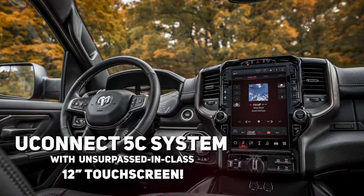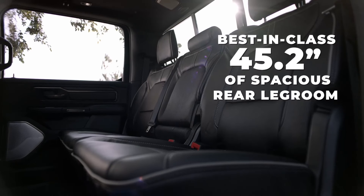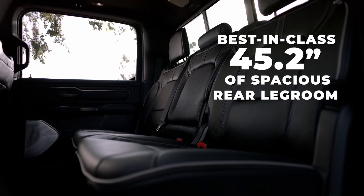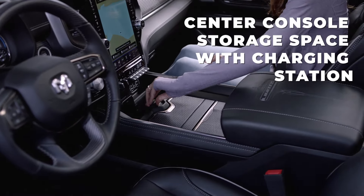Introducing all new features, like the Uconnect 5C system with unsurpassed in-class 12-inch touchscreen. First-class comfort with best-in-class 45.2 inches of spacious rear leg room, and center console storage space with charging station.